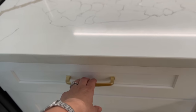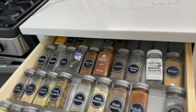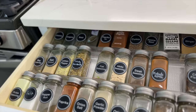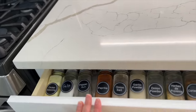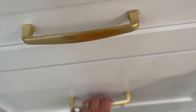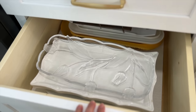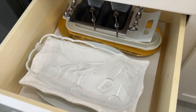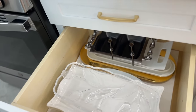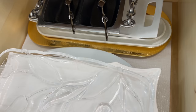Right next to my stove is one of my favorite cabinets — my spice drawer. Everything is labeled and looks great, and I love that it's right next to the stove top so it's easy and functional when cooking. The next drawer underneath I changed to hold all my platters and serving dishes right next to my oven and stove, which just makes sense.